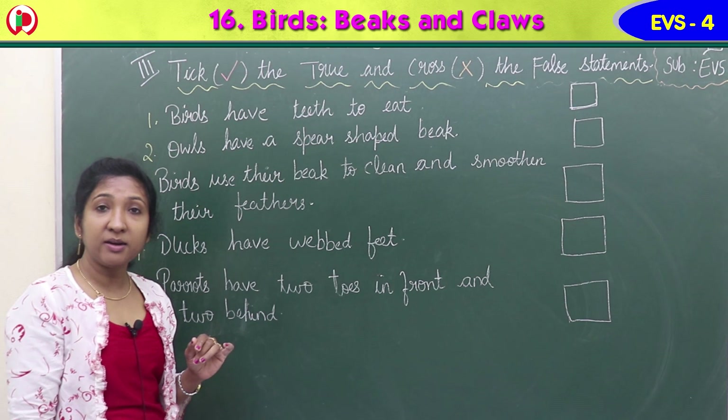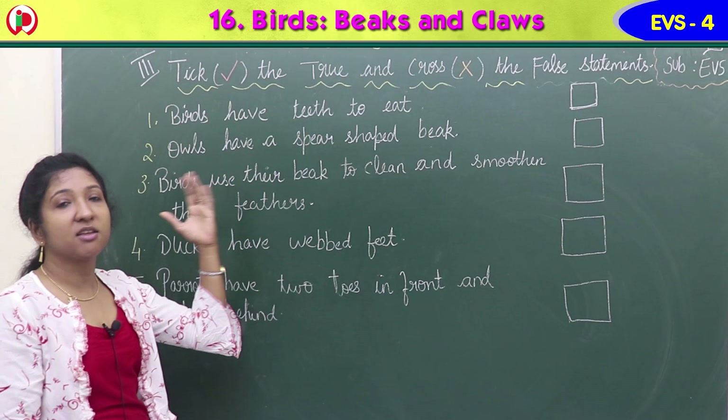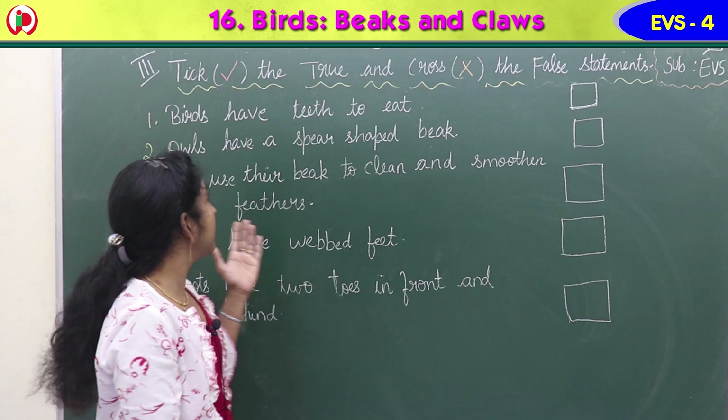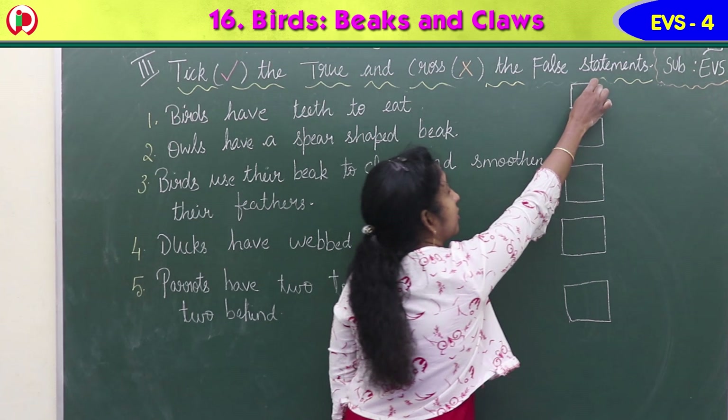First statement: birds have teeth to eat. Do birds have teeth to eat like us? No - we learned that birds do not have teeth to eat. They have beaks instead to eat the food, to bite the food, to chew the food. So 'birds have teeth to eat' is not a true statement. It is false. Put a cross mark in the square box.